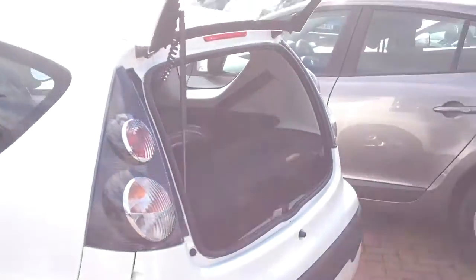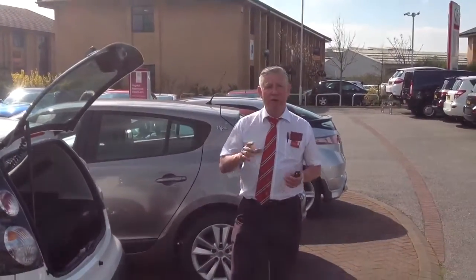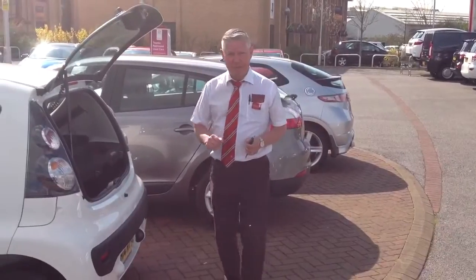I will send it on to you in a couple of minutes and I'll also give you a call to explain about the logbook and its ownership. Thank you.